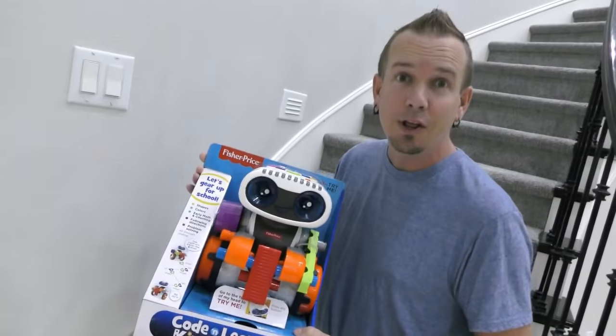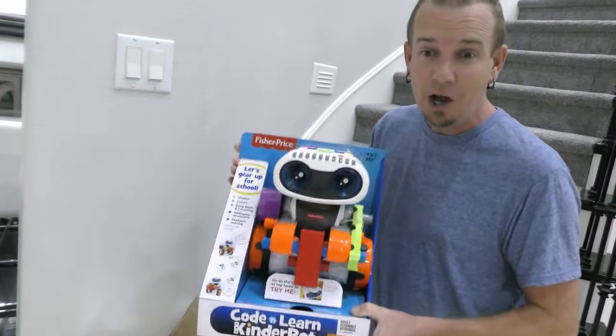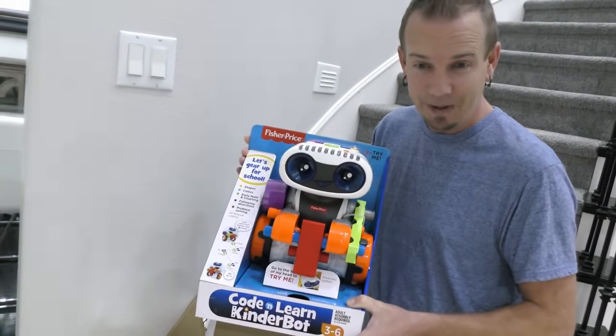At the beginning of the video we told you we were going to be doing a sponsored video. We were thinking about waiting until Trinity got home from school, but since we have about two hours between when Trin goes to school and when we take Madison, we're going to open it up right now and let you have first try at it. Code and Learn Kinderbot is a fun robot friend that helps kids learn. Do you want to go play with it?